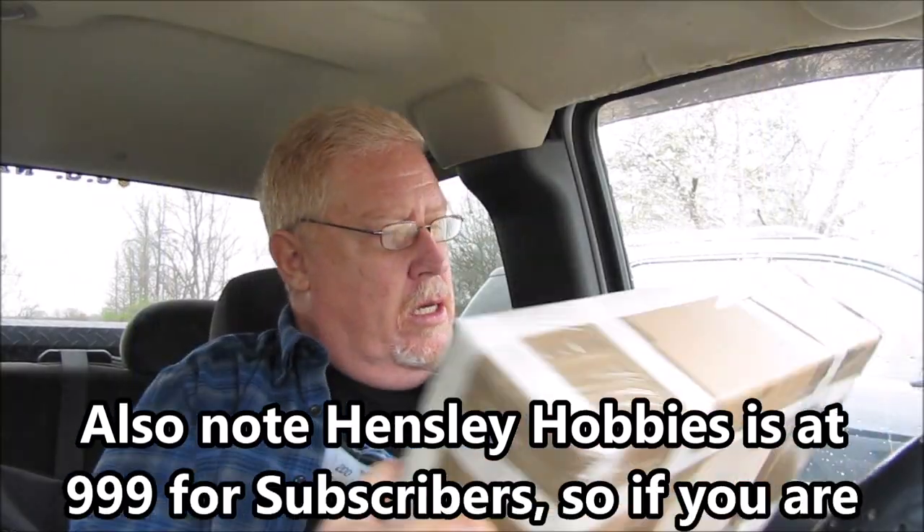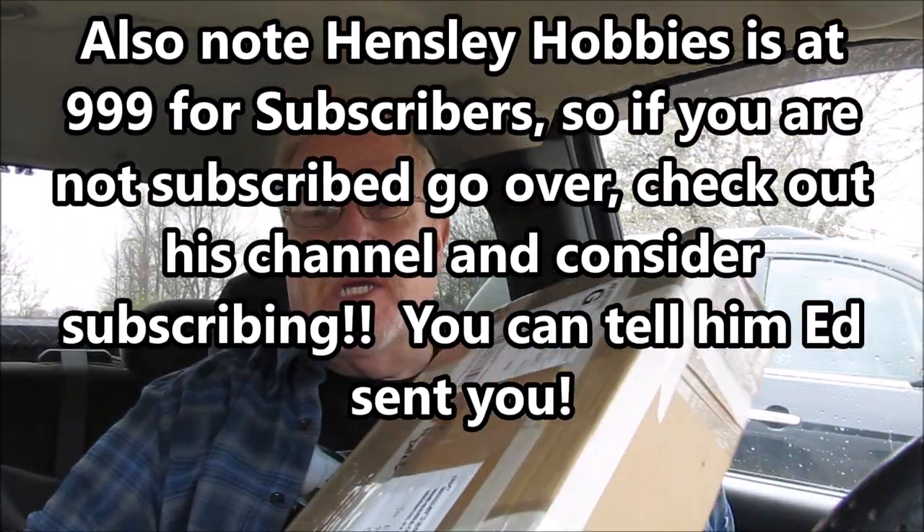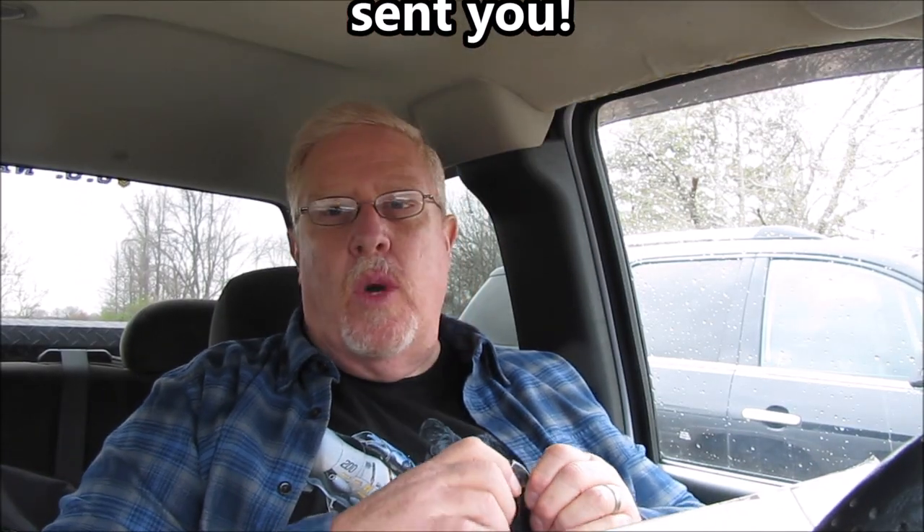He sent me something — I don't even know what it is, wasn't expecting it. It was earlier in the week when this showed up, and I haven't opened it yet because I wanted to do this unboxing video and be surprised when I open it up. But I did send him an email and told him the package had arrived and that I was going to do this video.